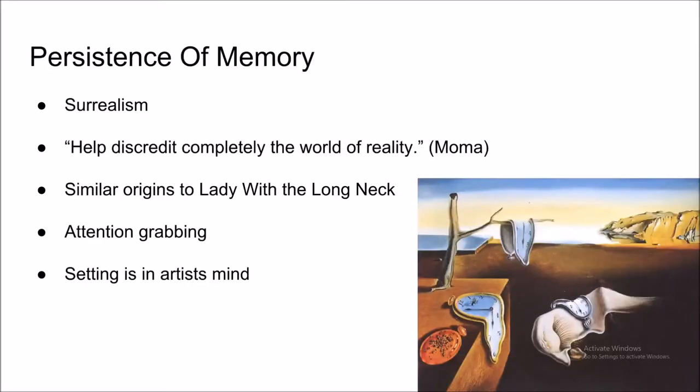Persistence of the Memory is seen as a surrealistic painting. With eye-catching features such as the distorted clocks, what looks like a distorted face, and a background with mountains as the backdrop, this painting grabs a lot of attention.